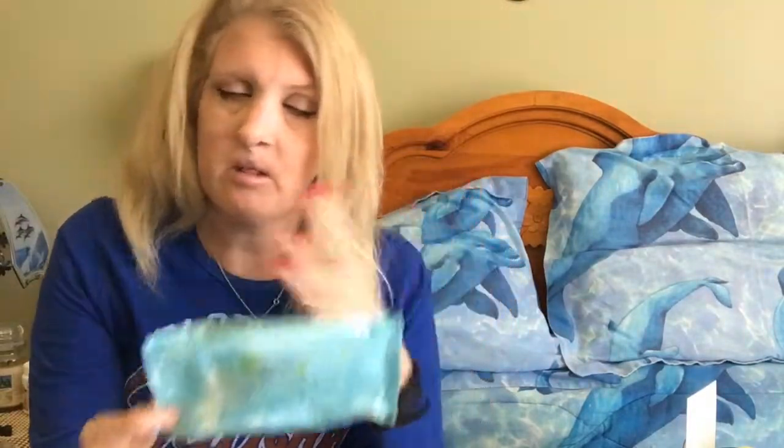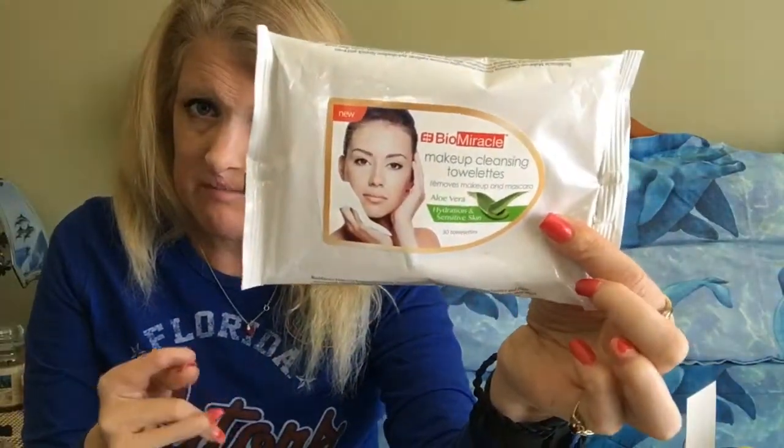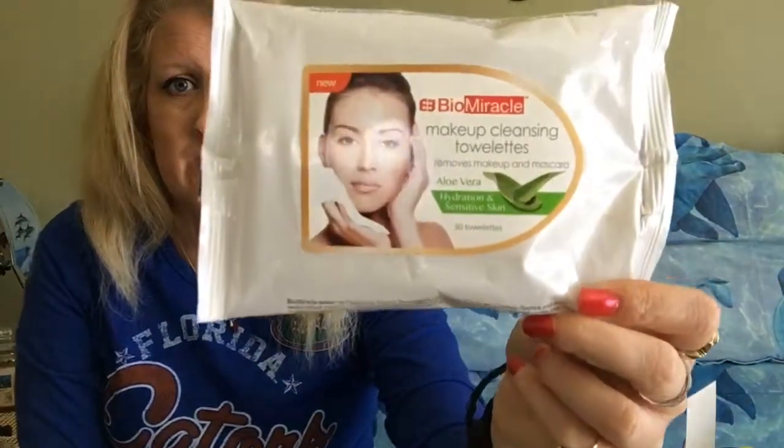Garnier Makeup Remover Wipes. If you have sensitive skin, go get one of these. Let me tell you — no stinging whatsoever, especially when you clean around the eyes. This one I got at Ross. Sometimes you might find it at Ross, TJ Maxx, Marshalls, wherever they have it. Just look for this — it says makeup cleansing, remove makeup and mascara, aloe vera hydration, and sensitive skin. So if you have sensitive skin like me, you might want to go get some.